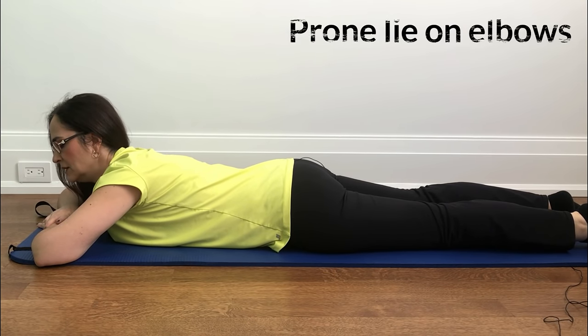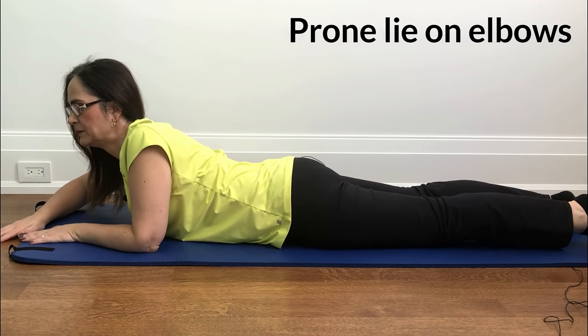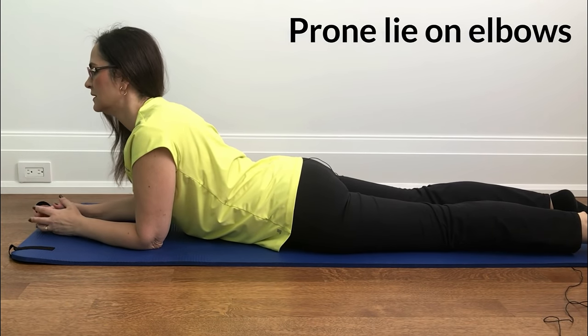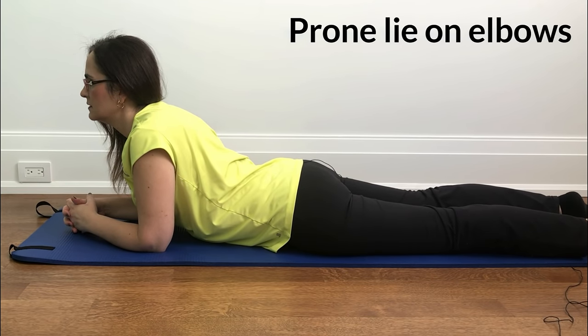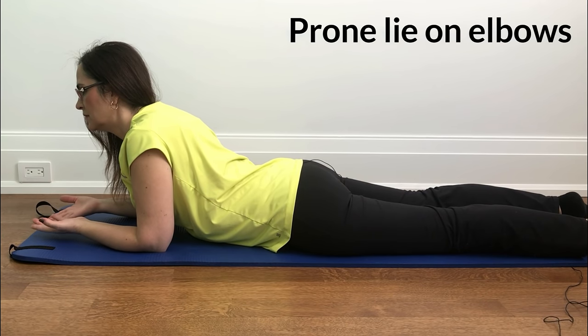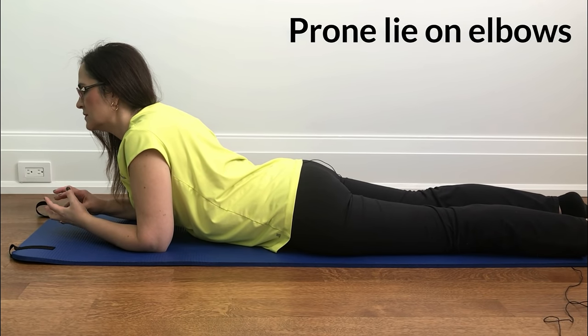The second position: lie down on the floor or on a mat on your stomach, and start raising slowly onto your elbows — keep your elbows at 90 degrees — and stay in this position for about 5 minutes, or 10 to 20 minutes if you can. You can be watching videos or reading a book while holding this. This is important because if your pain is aggravated when you bend forward, by doing this you are bending backwards and opening the space for your disc to go back between the two vertebras.